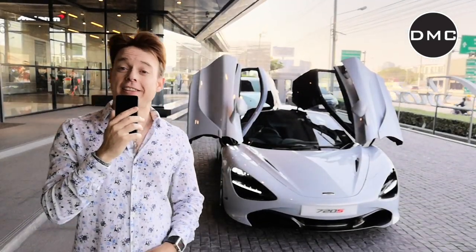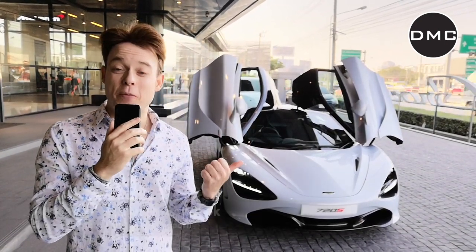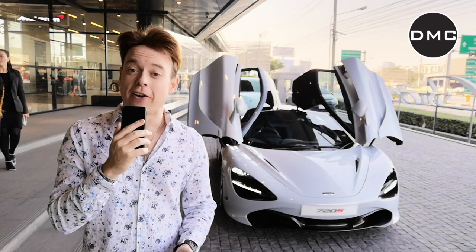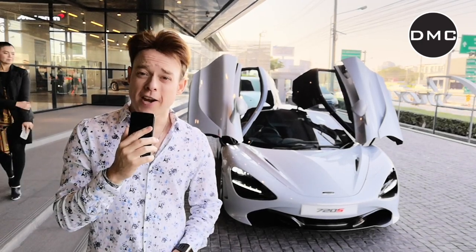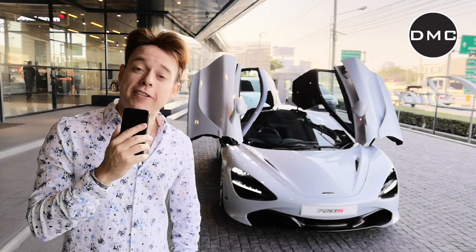Live here from Bangkok, Thailand. I'm at a company called McLaren Bangkok — you can already see one of these beautiful cars here next to me in the background. The company is operated by Niche Cars, and they were kind enough to let me have a look at their 720S.